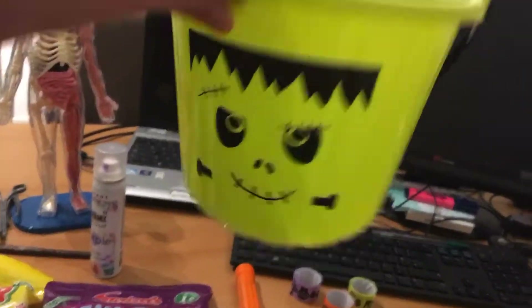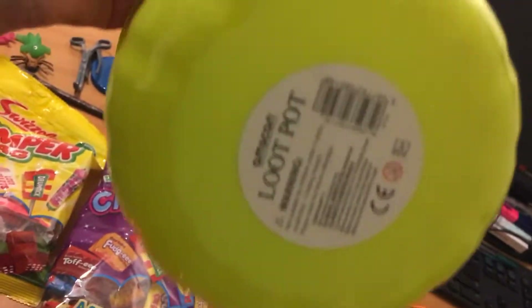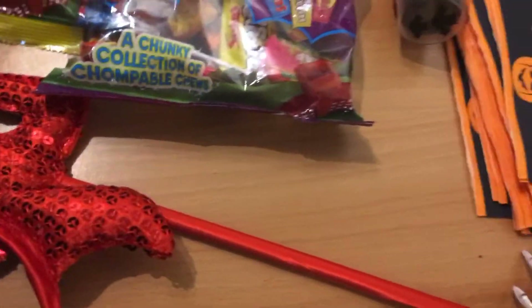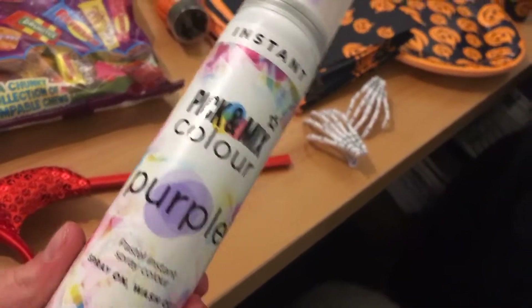I also have this really cute Halloween bucket for trick or treating — it's really cool, a loot pot — and it even has a handle, so that's pretty good. This was used for crazy hair day but I'm going to wear this at Halloween too: it's purple pastel instant spray colour, so you spray it on and then you can wash it out.